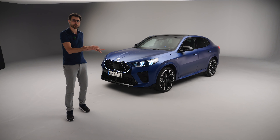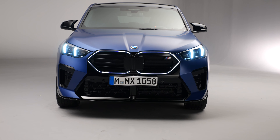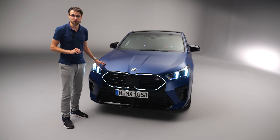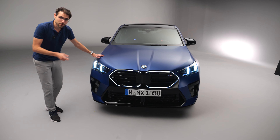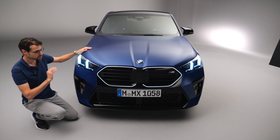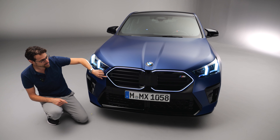This is now the most powerful model, the X2 M35i. It also gets its own visual treatment. This vehicle color is called Frozen Portimao Blue — one of the new colors — and I love this matte paint. It's equipped with the M Sport Pack Pro in this case, featuring the sportiest elements in the lower part. You can also get the illuminated kidney.